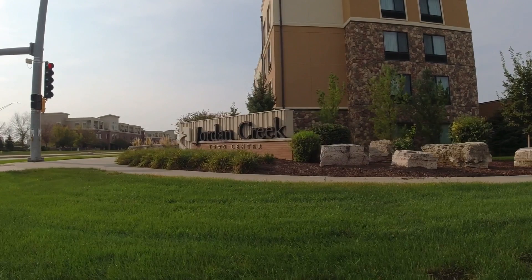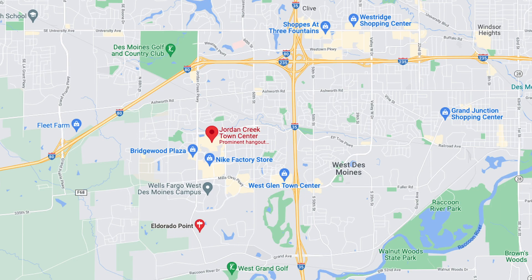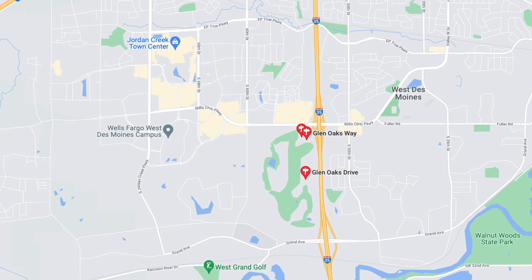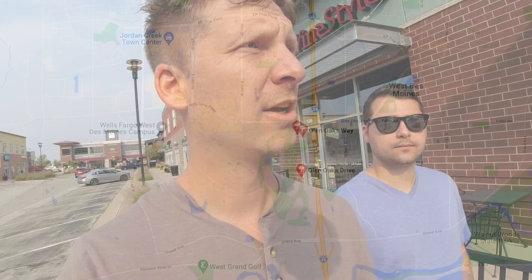Jordan Creek Town Center is on the western side of West Des Moines. Right next to it is a large community called Glen Oaks — a gated community that's quite private. I've had two situations as a realtor where I wasn't even allowed in when showing property to a potential buyer, which I think is a pretty cool feature of the area.